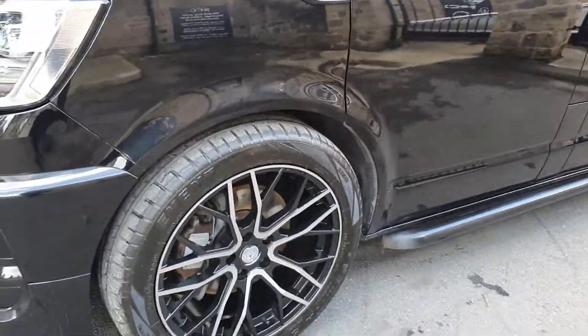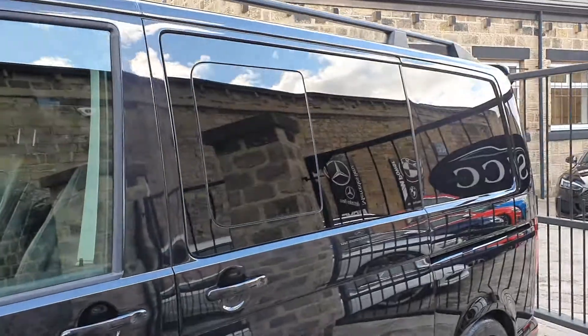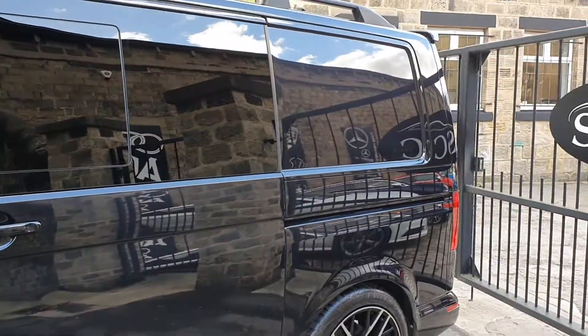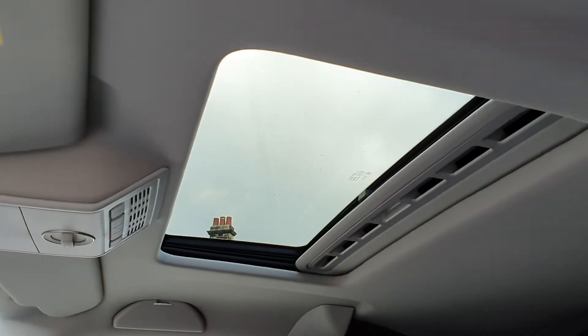It's got the 20 inch wheel upgrade — Valera wheels. It's got the side running rails, electric sliding rear doors on both sides, and an electric tailgate as well. And we've also got an electric slide and tilt sunroof — I've never seen one of those before.